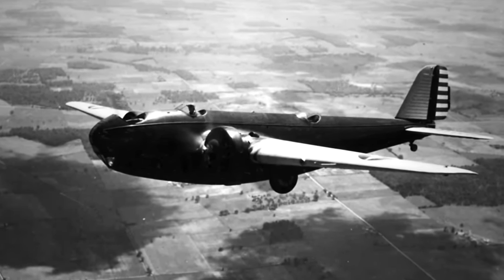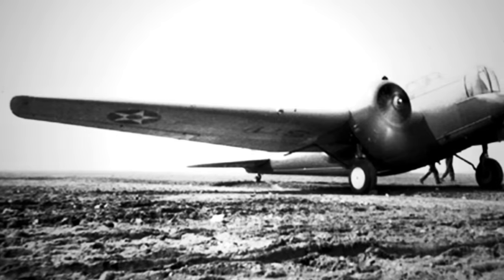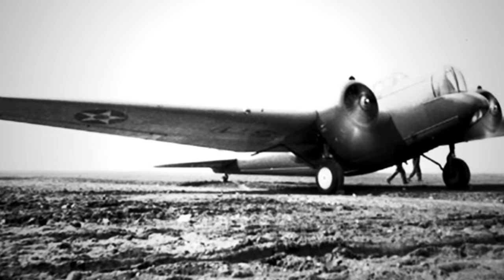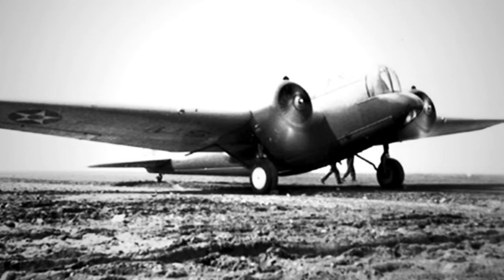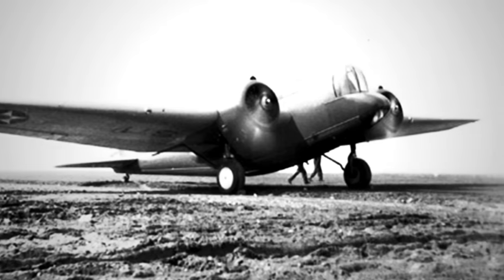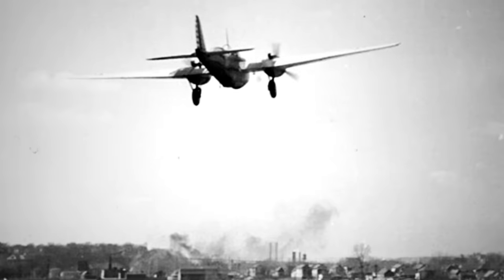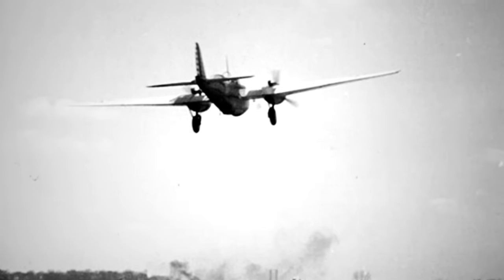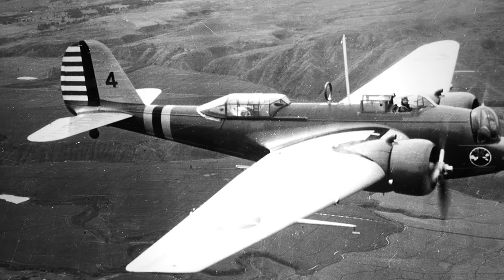The Model 123 underwent army testing before a transformative redesign by Martin. Re-emerging as the XB-10, the aircraft showcased significant modifications, including the adoption of full NACA cowlings for reduced drag, 675-hp Wright R-1820-19 engines, an increased wingspan, and an enclosed nose turret. During trials in June 1932, the XB-10 achieved an impressive speed of 197 miles per hour at 6,000 feet.